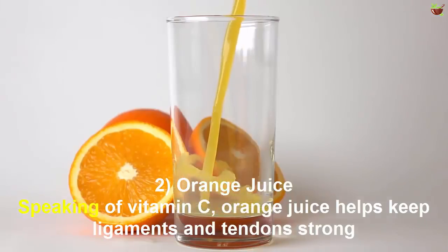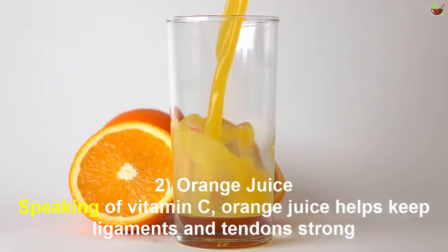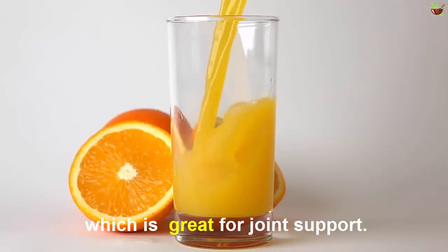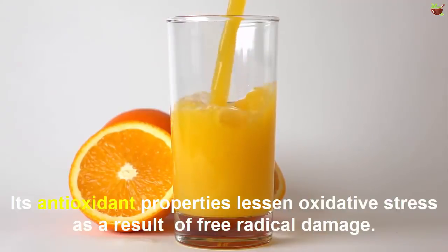Number 2: Oranges. Speaking of vitamin C, oranges keep ligaments and tendons strong, which is great for joint support. Their antioxidant properties also lessen oxidative stress as a result of free radical damage.